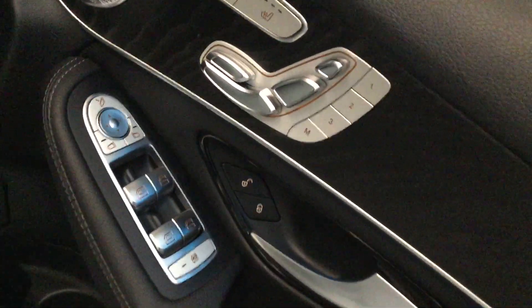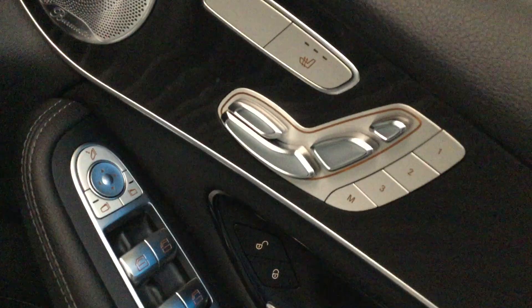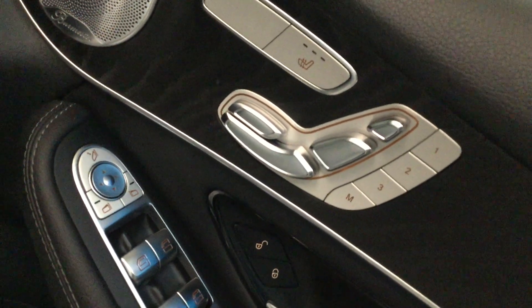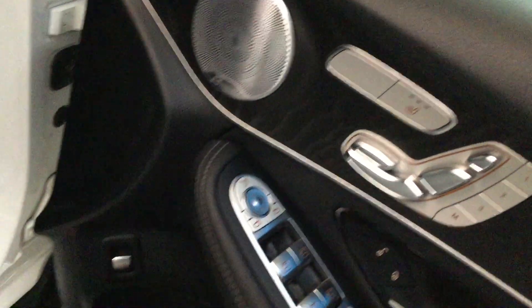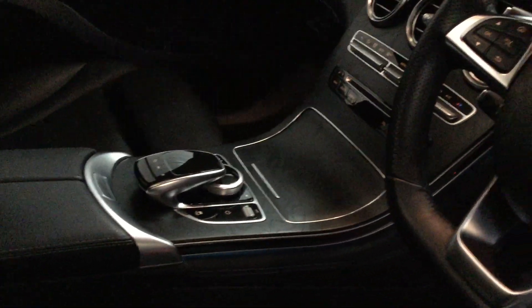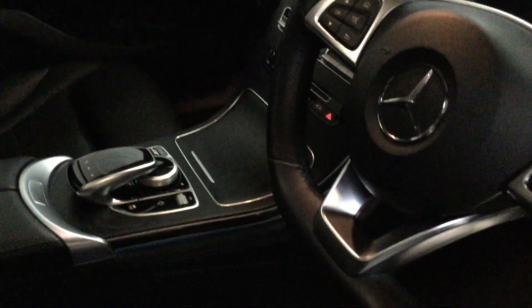Seats both sides, electric driver's memory three position, heated mirrors, electric lumbar on the seat as well. With the front pad adjustable, all the seats are lovely - the bolster of the seat there all nice. Flappy paddle gear change.